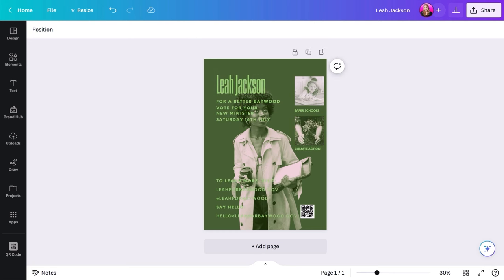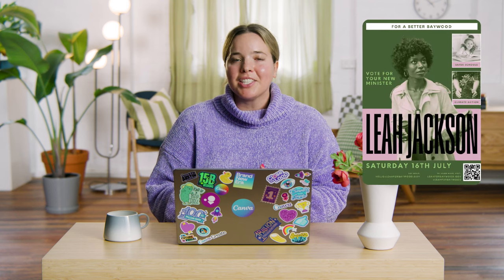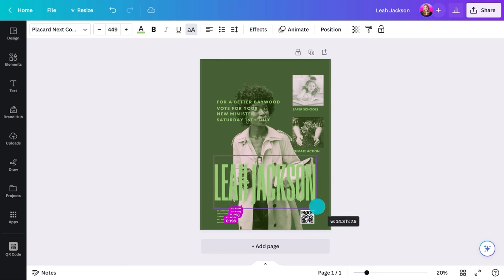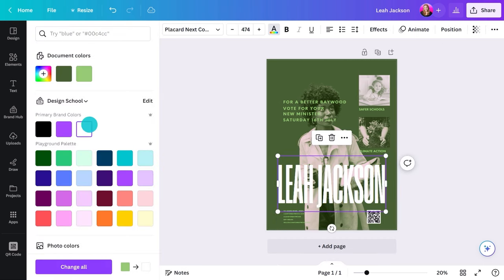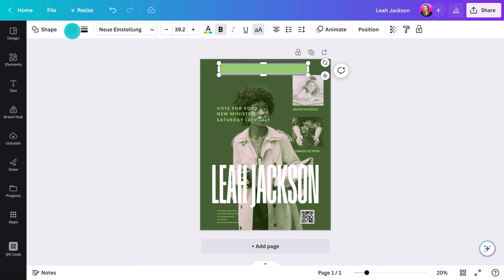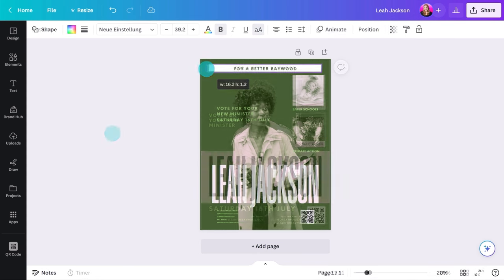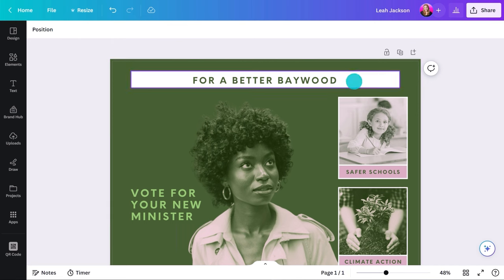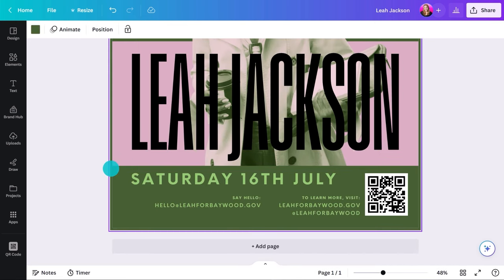Final tip: hierarchy and composition. Hierarchy is really important in design — it organizes information in a way that guides the viewer through the poster like a journey. The most important elements, like the candidate's name and tagline, should be most prominent. Play with size, contrast, and placement to create a story people can follow: they see this first, then this, then this, finishing with a call to action that encourages them to do something.